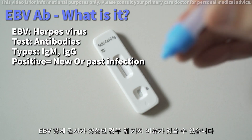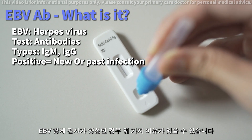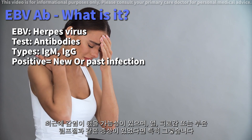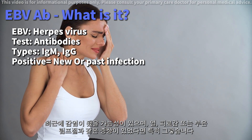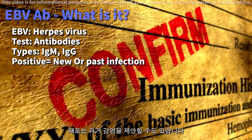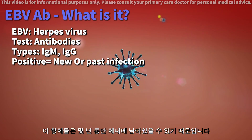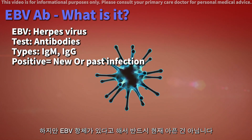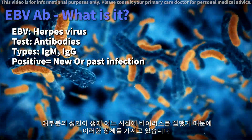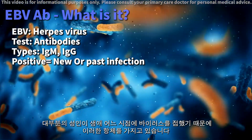There are a few reasons why your test might show positive EBV antibodies. It could indicate a recent infection, especially if you've had symptoms like fever, fatigue, or swollen glands. Sometimes it can also suggest a past infection, as these antibodies can linger in your system for years. But remember, having EBV antibodies doesn't always mean you're currently sick. Most adults have these antibodies because they've encountered the virus at some point in their lives.